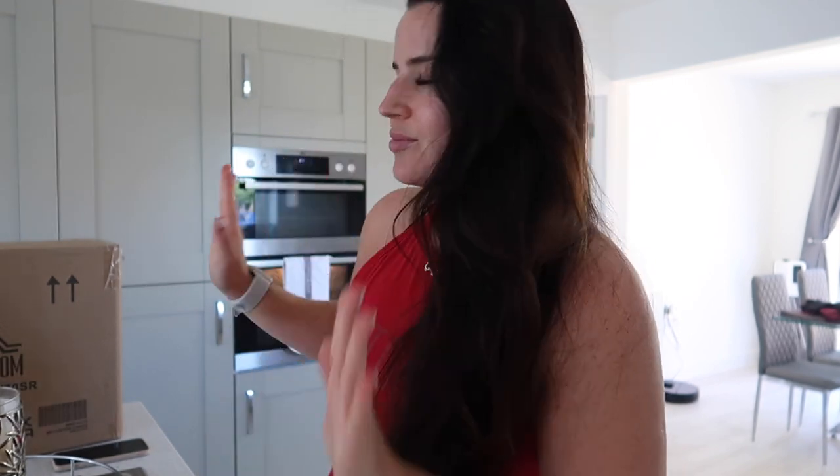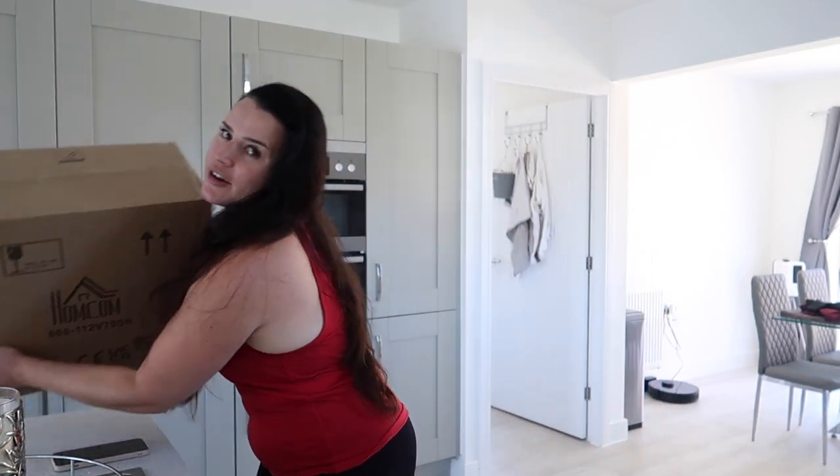Now that we've done the spare bedroom, I thought we could carry on as a little vlog because I also got a couple more amazing bits from Awesome. There are always little bits and bobs in this house that I feel I need. When you've got a household with cooking, a bedroom, an office and different areas, I constantly find myself needing something for each area. I love Awesome because they've got everything for home and garden. I got a couple of extra deliveries beyond the guest bedroom.